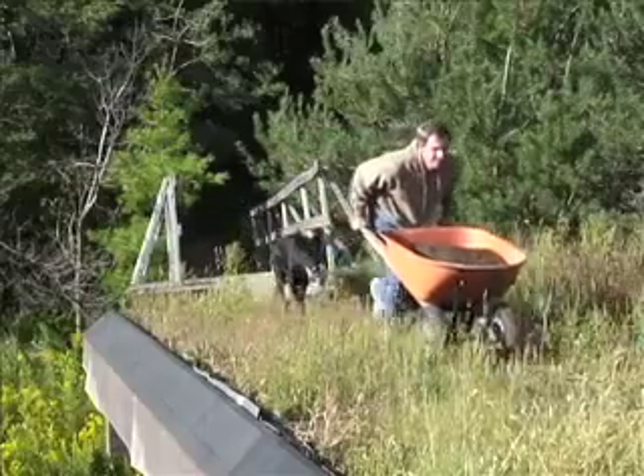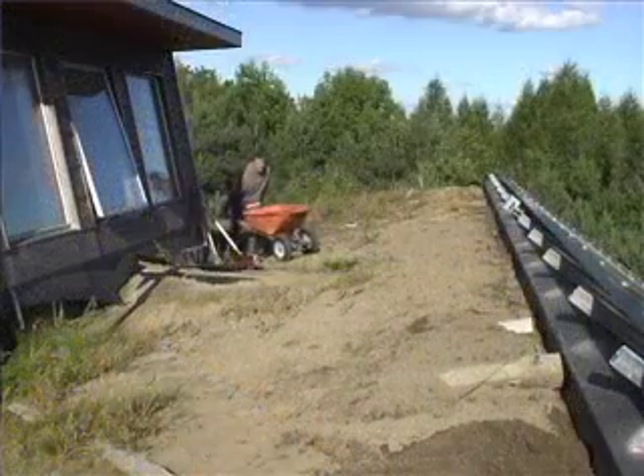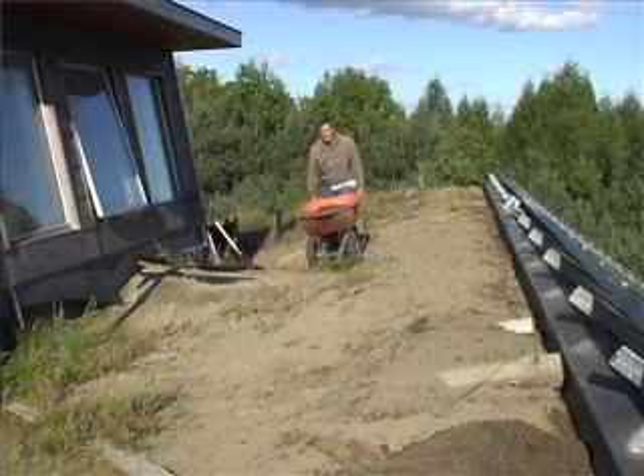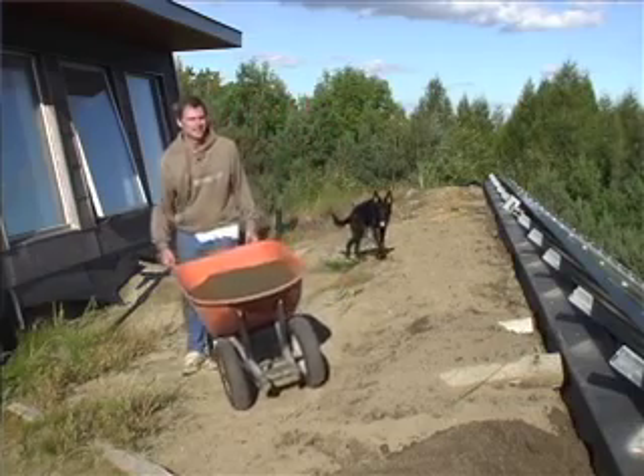It's the same thing with the green roof. In the winter, we get the benefit of extra insulation as well, where that soil provides more insulation, which keeps the inside of the house a little bit warmer.